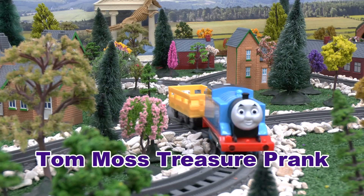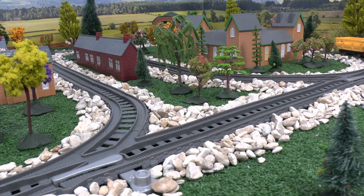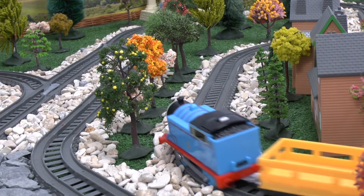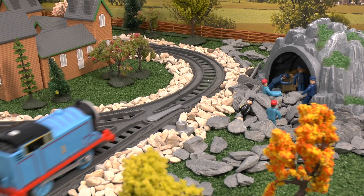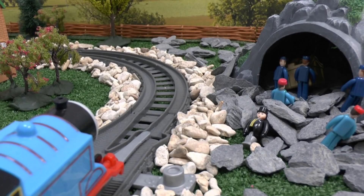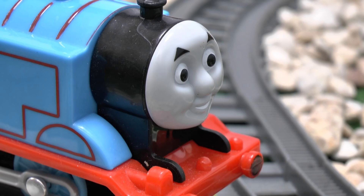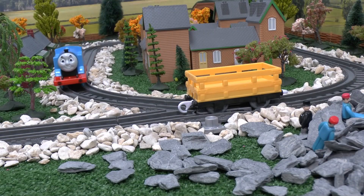Thomas was in a good mood. Sir Topham Hatt had asked for him to deliver some very special cargo. Some workers had found some long lost treasure in a cave. "I need you to deliver this treasure to the museum, Thomas," said Sir Topham Hatt. "No problem," he replied, and he reversed the truck into place and watched the workers load the treasure.